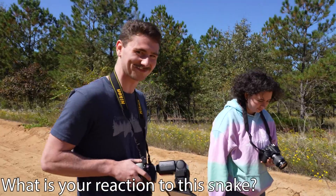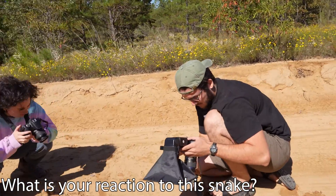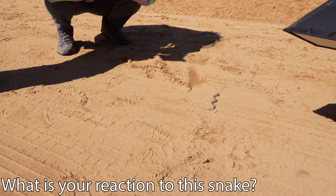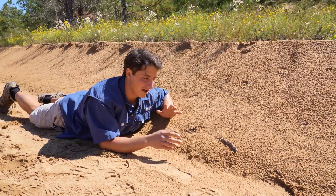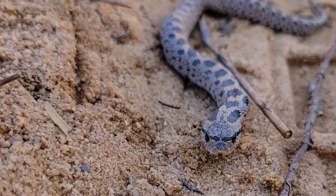Sam, Esme — what do you guys think about this snake? That's awesome. It's really cool. Nathan, what's your professional opinion? They're a lot smaller than I thought they would be. It's really tiny. You can see it's probably about five inches long, and potentially the cutest snake I can imagine seeing.